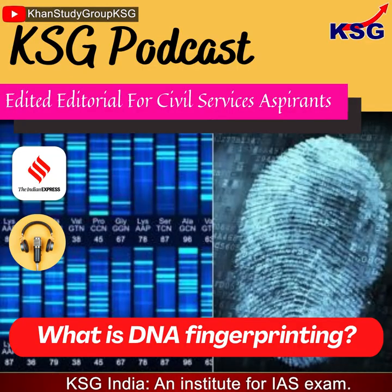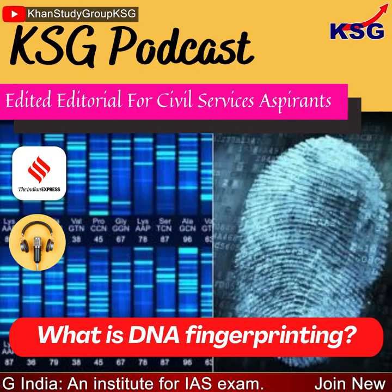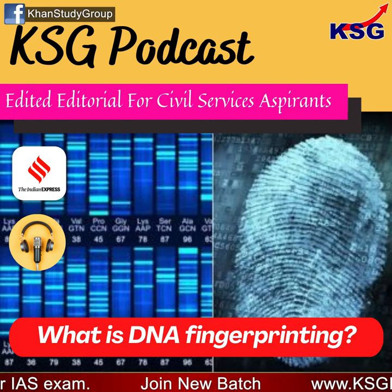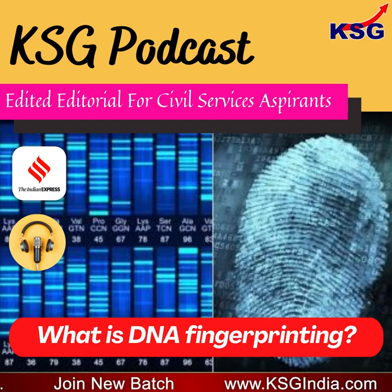You're listening to KSG podcast. This is a short, crisp, concise, exam-oriented editorial for civil services aspirants. In this podcast, we are going to talk about what is DNA fingerprinting. The source for the content is the Indian Express.